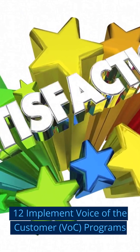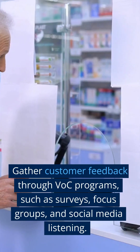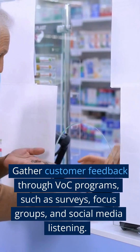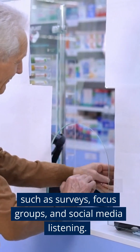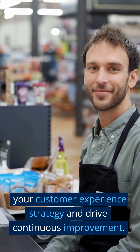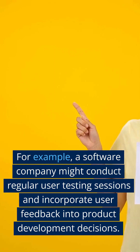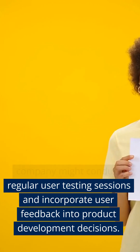Step 12: Implement Voice of the Customer (VOC) Programs. Gather customer feedback through VOC programs, such as surveys, focus groups, and social media listening. Use this feedback to inform your customer experience strategy and drive continuous improvement. For example, a software company might conduct regular user testing sessions and incorporate user feedback into product development decisions.